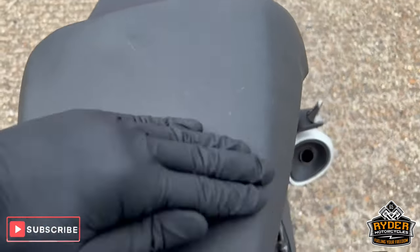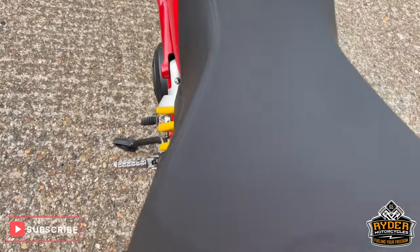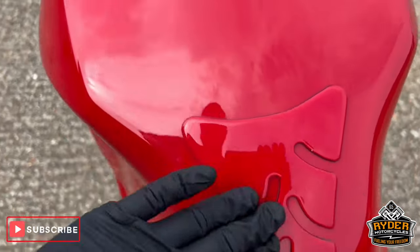Seat's in good condition — any marks should come out in a valet, it's just a bit of dirt from getting on and off the bike. The main part of the seat's good. Tank's really nice and tidy, and there's a tank protector on there.